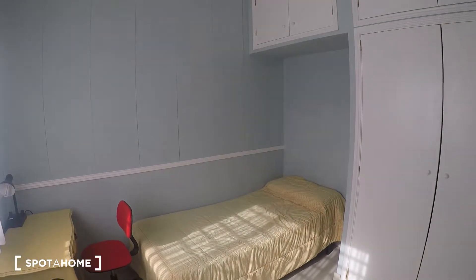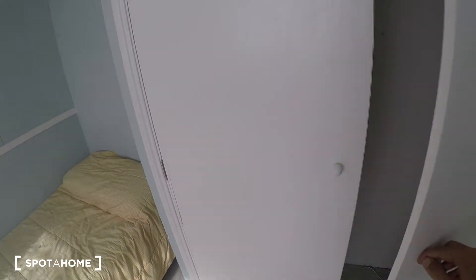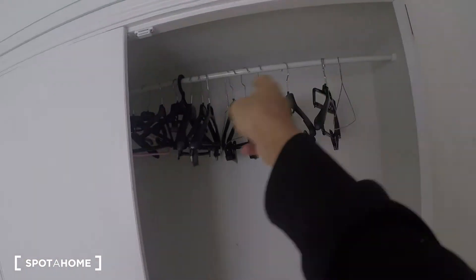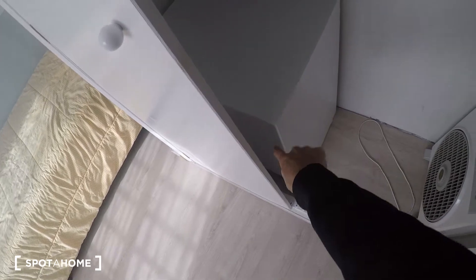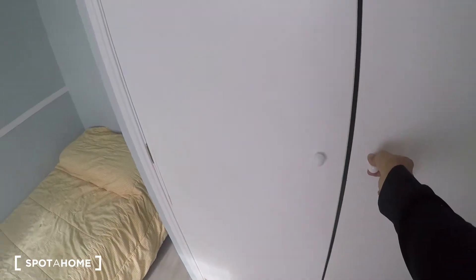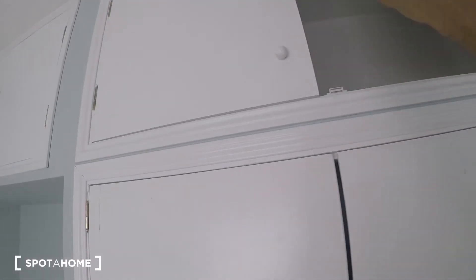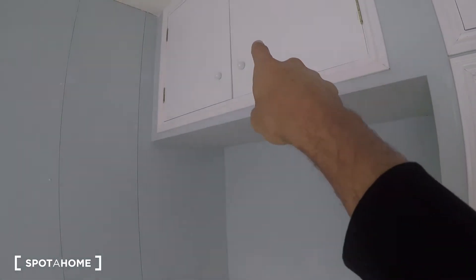Aside from this, there's also this built-in closet unit that has a railing for hangers, a set of doors with four drawers, and a fan in there for the summertime. You also have space available up top for storage.